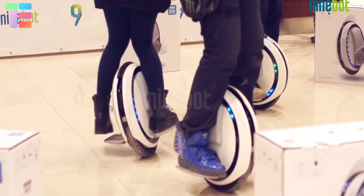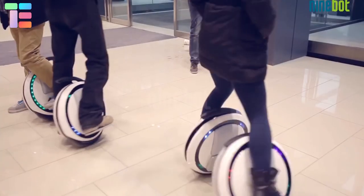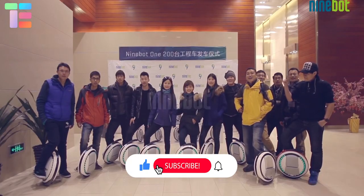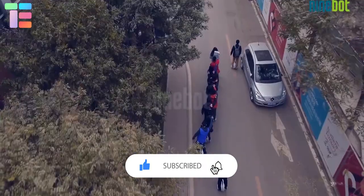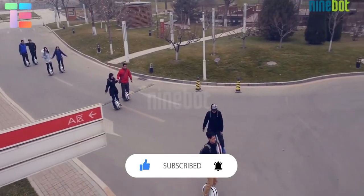The Nine Bot One can carry a load of up to 265 pounds. The wheel features thousands of lighting effects selectable using the mobile app. Comment below which unique vehicle you'd like to try and stay tuned for many such videos. Thank you.